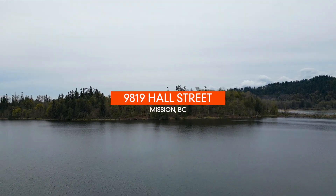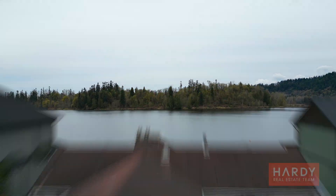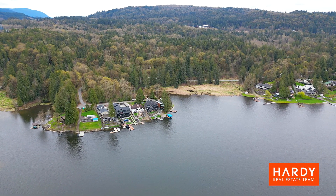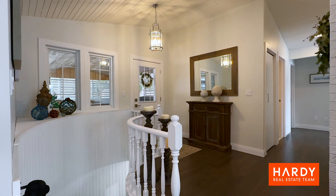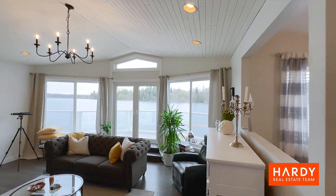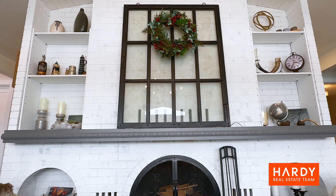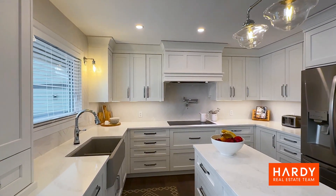Of course, the first thing you're going to notice when you walk in the house is the insane views — the sunset will blow you away. One of the key features in this crazy renovation is the beautiful kitchen.